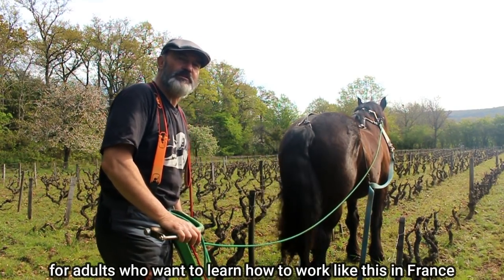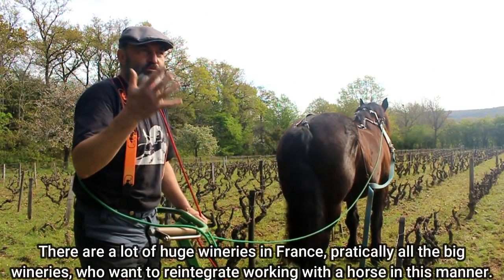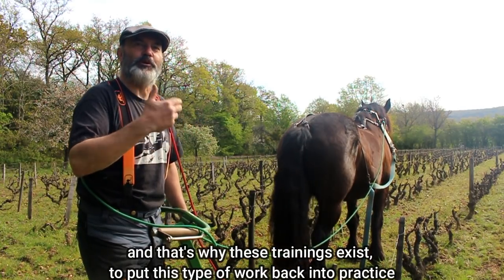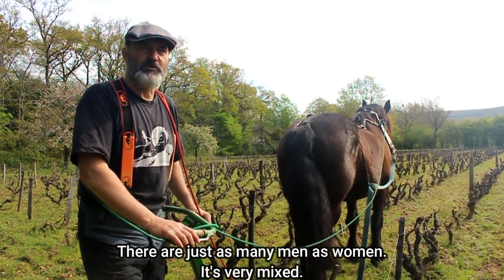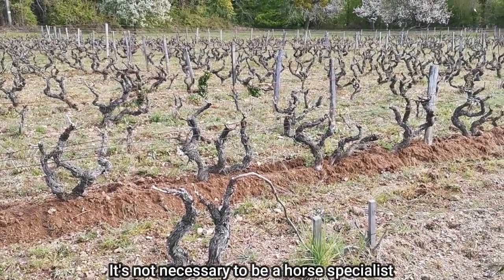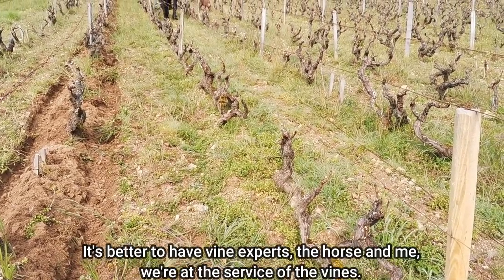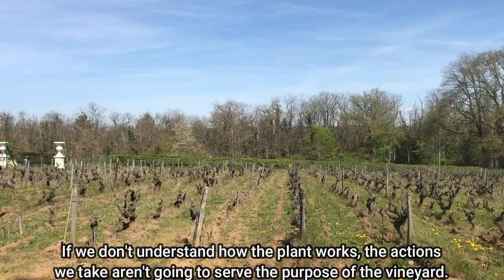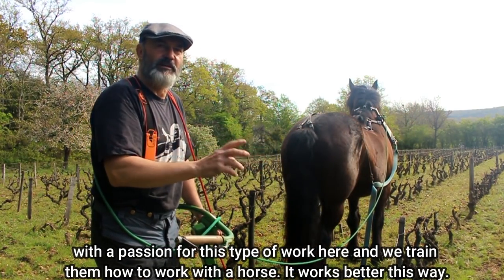Depuis huit ans, on avait monté une formation en Boise pour former des adultes qui vont travailler partout en France. Il y a une grosse demande en France actuellement — pratiquement tous les grands domaines français veulent réintégrer le cheval dans leur vie. Le problème, c'est qu'on a oublié les techniques, donc il faut réapprendre. C'est très mixte comme métier et ça se développe énormément. Il faut aussi avoir la connaissance de la terre, de la vigne. Il vaut mieux prendre des spécialistes de la vigne, parce que le cheval et moi, je suis au service de la vigne. Maintenant on cherche des gens qui sont ouvriers viticoles avec la passion de ce travail-là et on les forme au cheval. Ça fonctionne mieux.